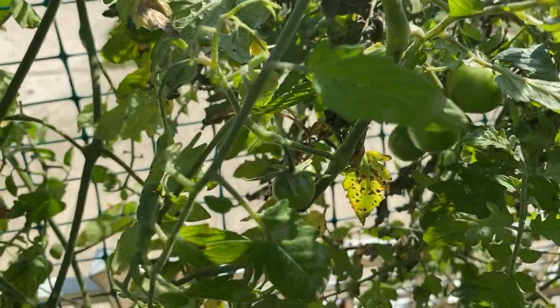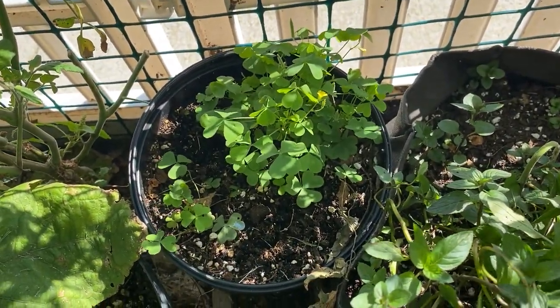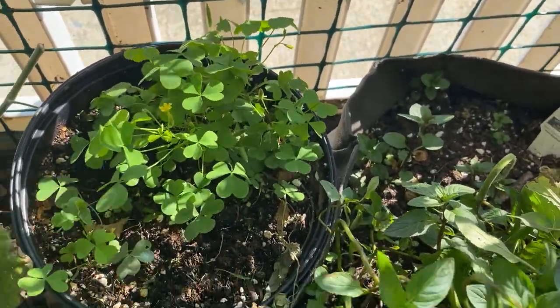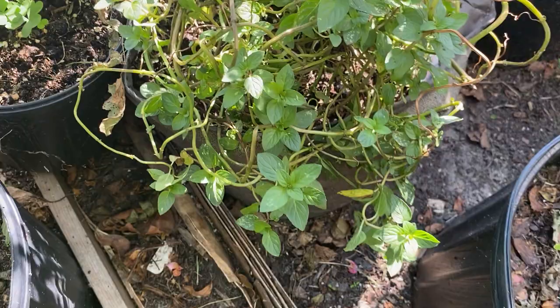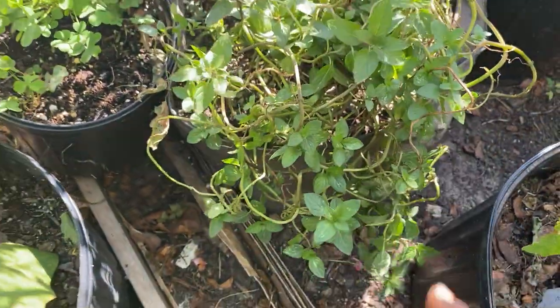My poor strawberries — they don't know what they're doing, they're just lost. And then we have some chocolate mint that's dying back, but she's still looking good — loving it.